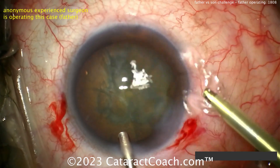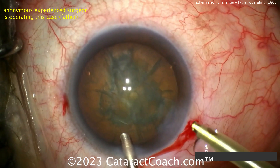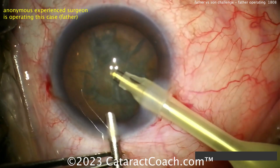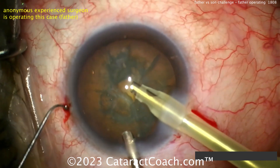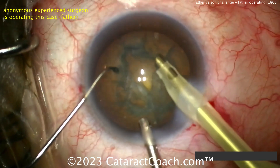Coming in with the phacoprobe in the right hand, phacoprobe going in, and then the left hand has a chopper — looks like a ball-tip chopper — so maybe a horizontal chop technique here.